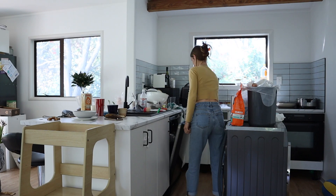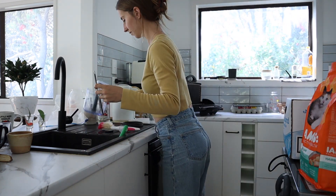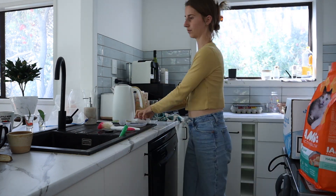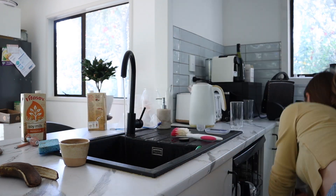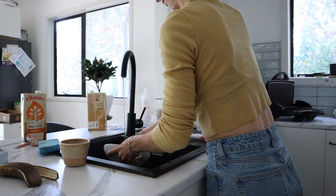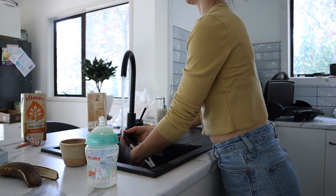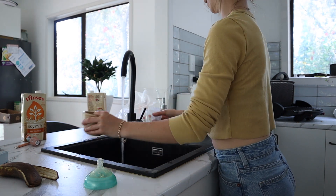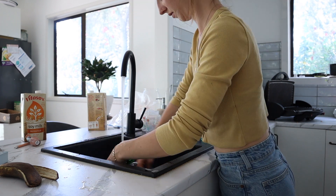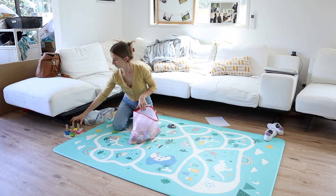The boys actually made more mess in the kitchen — so yay me.